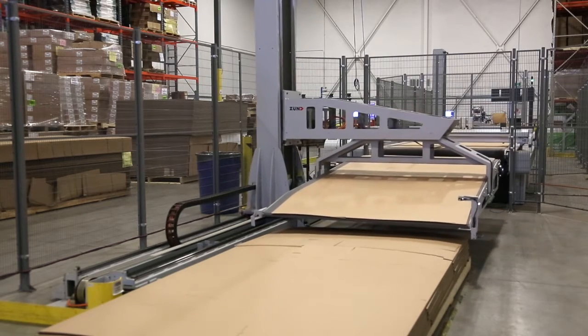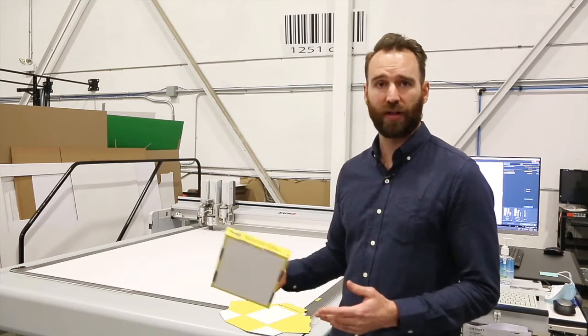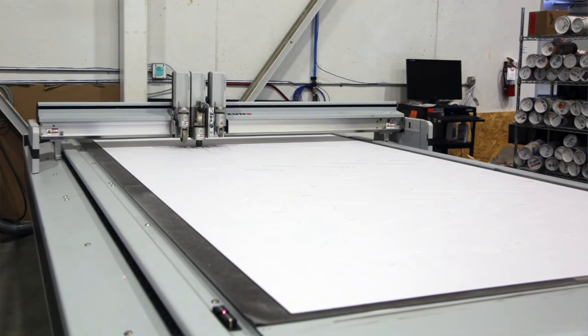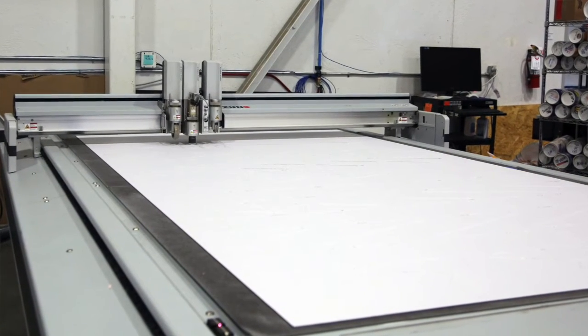We also have their D3 system, which is used for what we call our micro runs and all of our sampling and design. This is what we typically use for sampling and short runs. Behind us we're cutting some trays that we would have printed directly to the board. You can do one-offs or multiples, but you don't want to tie up your production unit to make one-offs. This table is an exact replica of the BHS just without the automation, so we have redundancy within our system — files can move between both options back and forth.